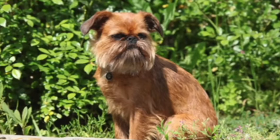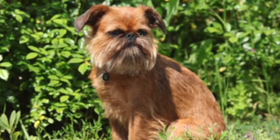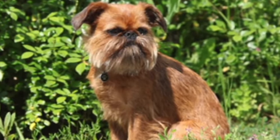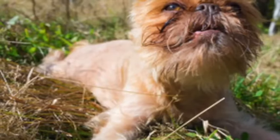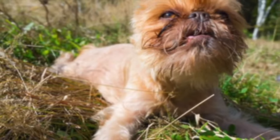As this is a brachycephalic, short-faced breed, it is important to understand the needs of this type of breed prior to purchase to ensure that it suits your lifestyle and climate, and to provide proper care during hot weather or excessive activities for the health and well-being of the dog.